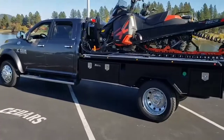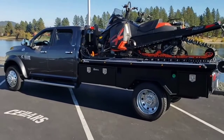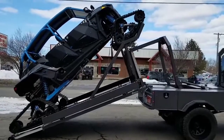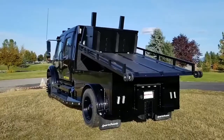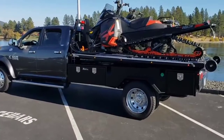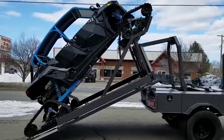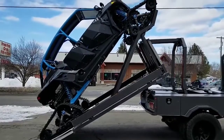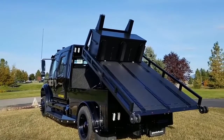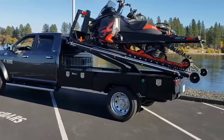Sometimes you need to transport large and heavy loads on your truck, such as specialized equipment, scooters, snowmobiles, or boats. Previously, lifting them and placing them on the cargo bed was a complicated and time-consuming process. But now you can equip your pickup truck with a special sled deck, like the one you're seeing on your screen right now.